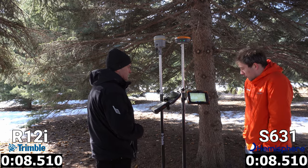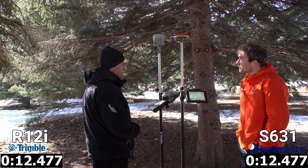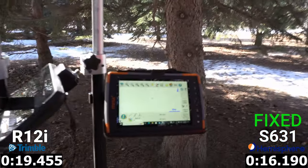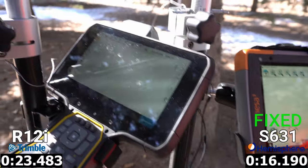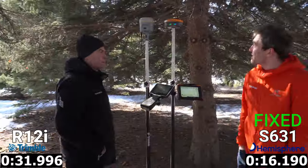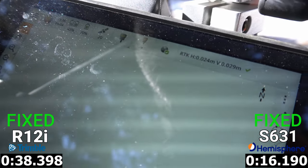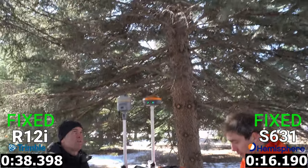The Hemisphere fixes in about 16.1 seconds with an RTK fix confirmed. Going over to the Trimble, we're still waiting on a fixed solution, and at 38.3 seconds we finally get the fix on the Trimble. So both receivers were able to fix in that difficult multi-path environment, but the Trimble is starting to fall behind in several of these categories.